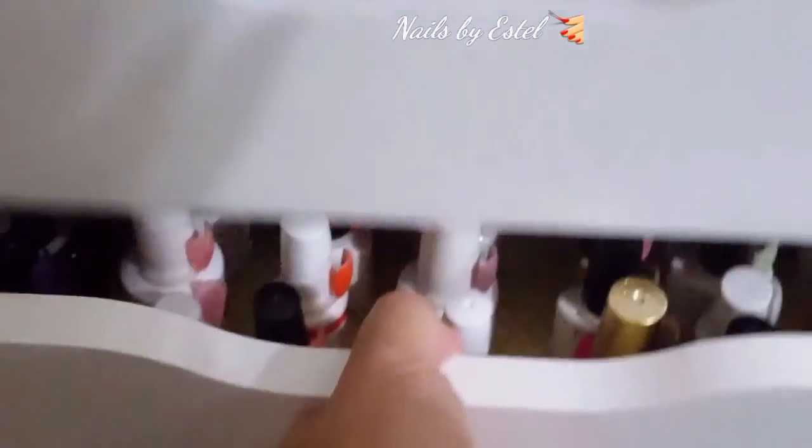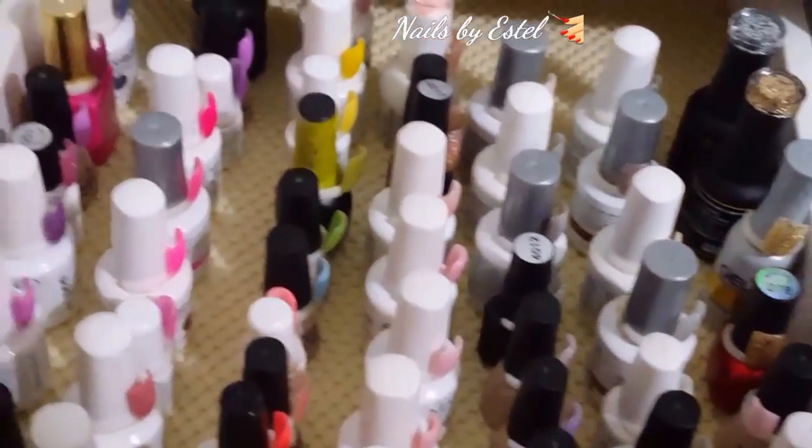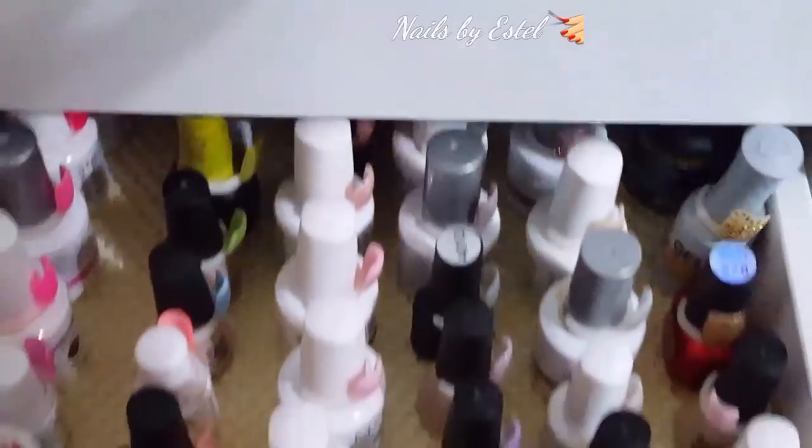I have more gel polishes here and here, and these are my lights - all my light color gels. I put them here and I ordered some more, so at least I have room to put them in there.